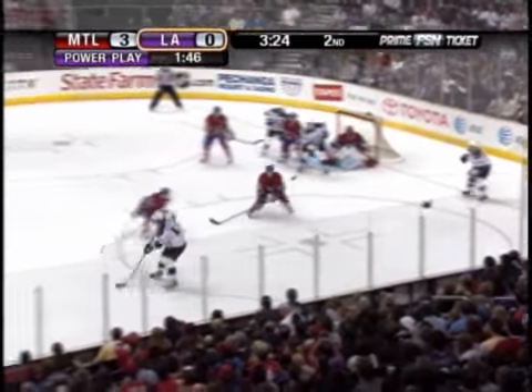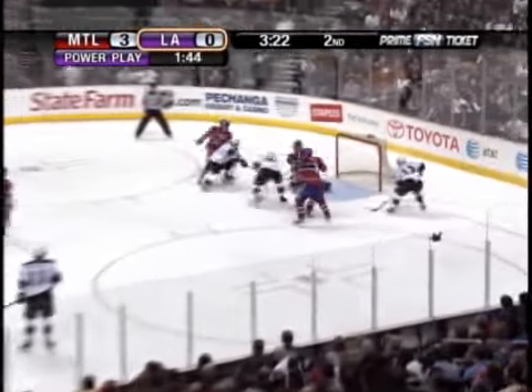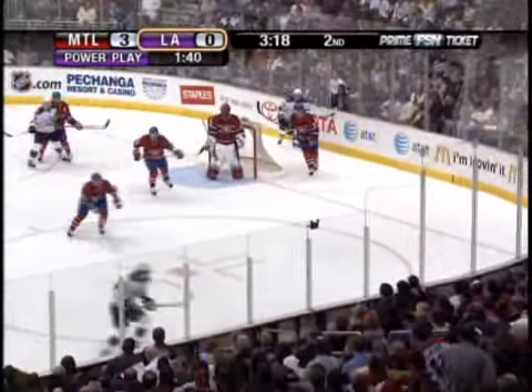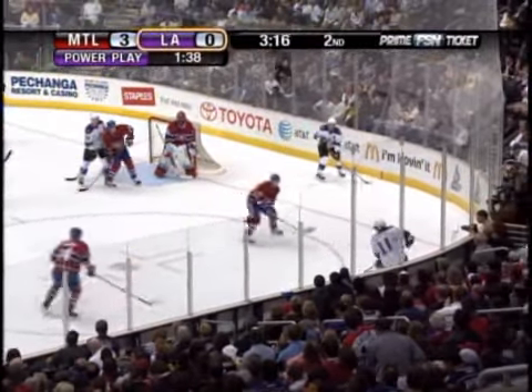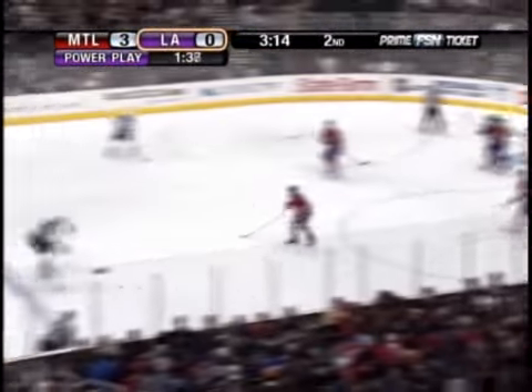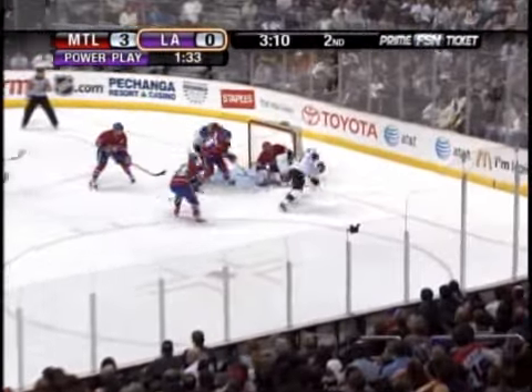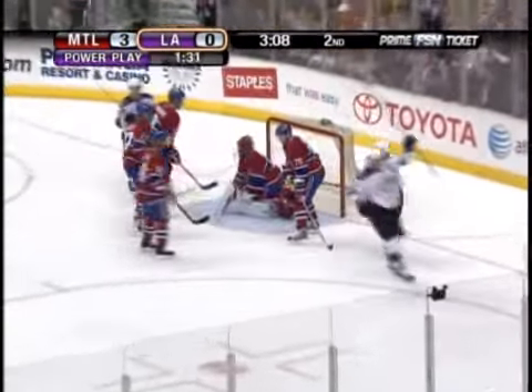Here's Kopitar in the circle, feeds it up the middle. Shot by Blake, just tipped wide by Hollick. Picked up back behind the net by Kamilleri. Back over the right side, here is Kopitar. Kopitar to Blake, to Kopitar. Kopitar into Kamilleri. Backhand pass from Blake — scores!